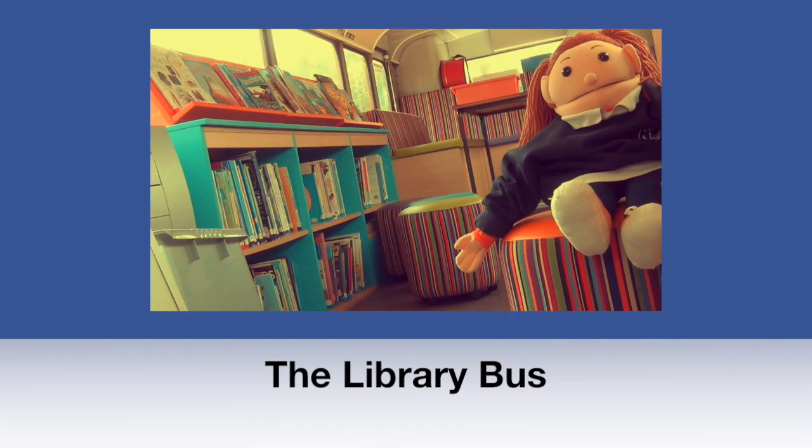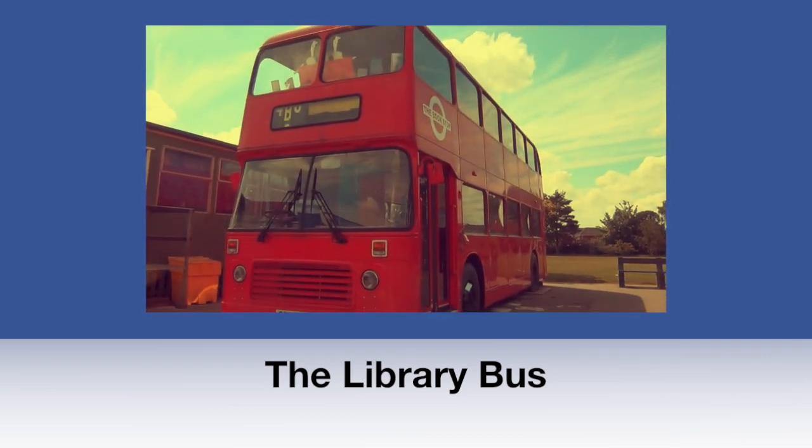This is our library bus. In here you can read and do other activities at lunchtime.